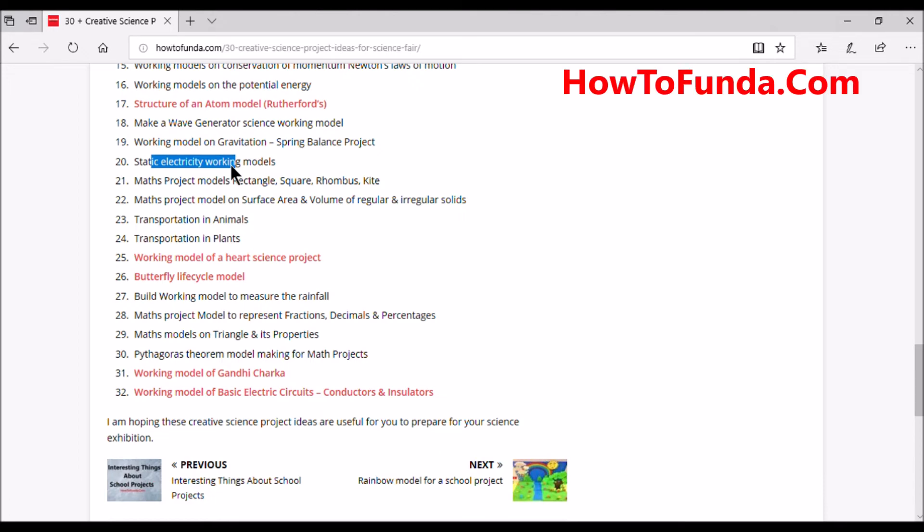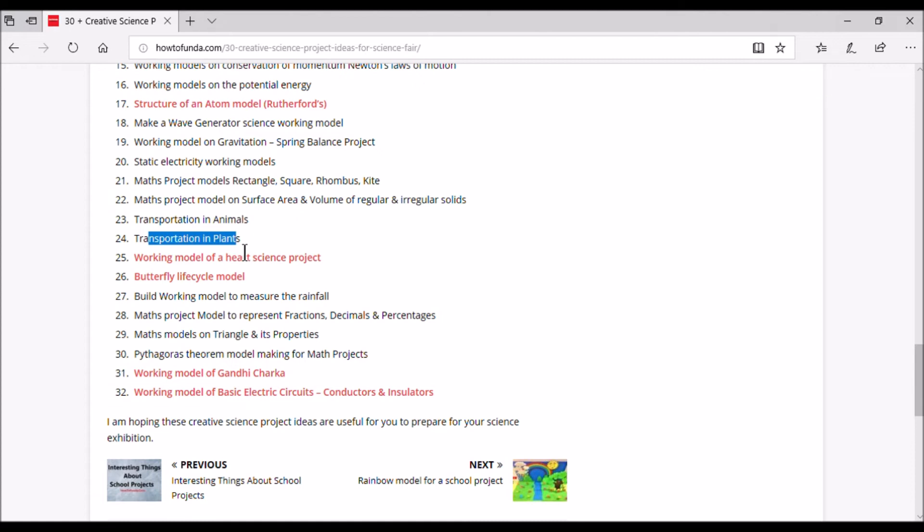Further projects include a wave generator science project model, a gravitation model using a spring balance project, and a static electricity working model. For mathematics, we have projects on squares and rhombuses, and projects on volume of regular and irregular solids. The twenty-third project is transportation in animals and the twenty-fourth is transportation in plants — models that help you learn the concept of transportation in both.